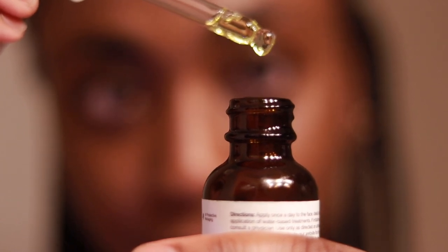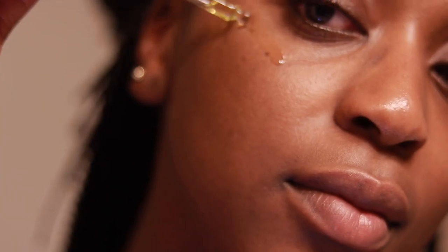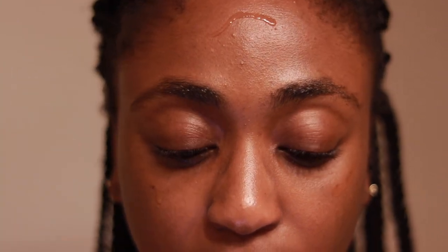I am absolutely living for rosehip oil and hemp seed oil. Both of these oils paired together at night give you the most beautiful glow on your skin. I think rosehip oil really helps to fill in those fine lines and bring hydration and moisturization to my skin, and hemp seed oil overall just gives me a beautiful glow. I love both of these paired together at night.